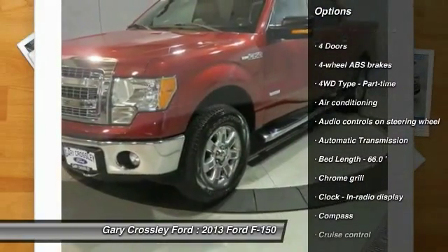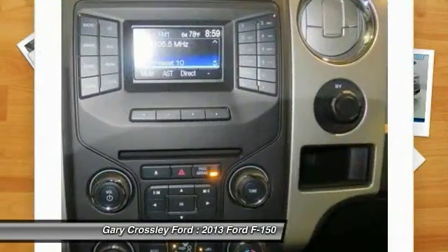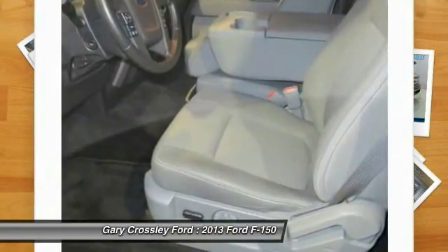Automatic transmission. Front air conditioning. Cruise control. Compass. Fog lamps. Passenger airbag. Power door locks. Power windows. Tachometer.